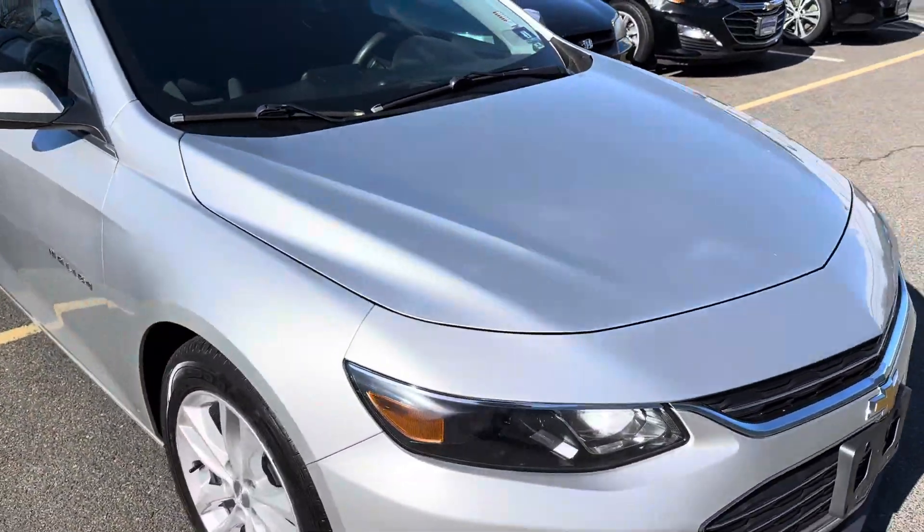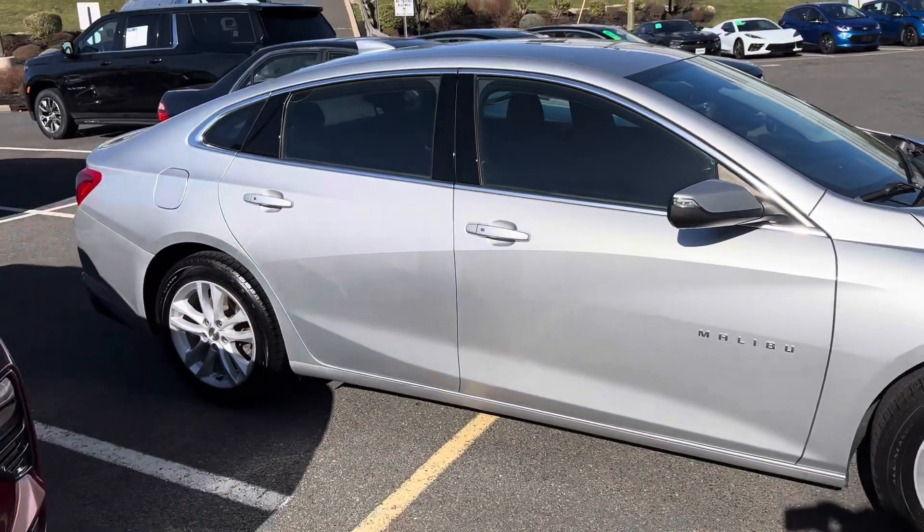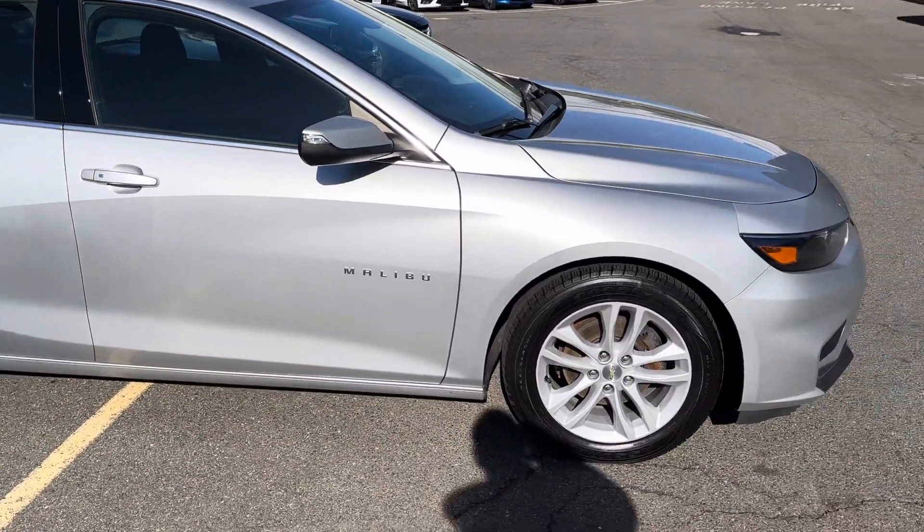It's a silver keyless entry, push-button start. Aluminum wheels.